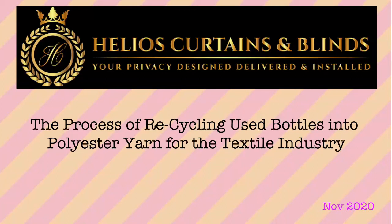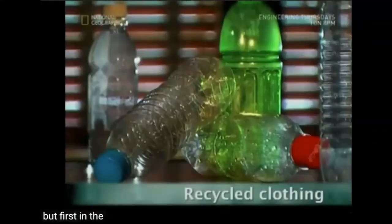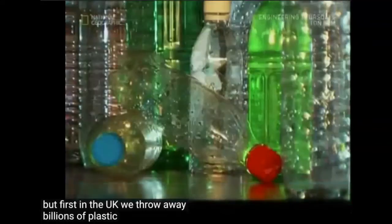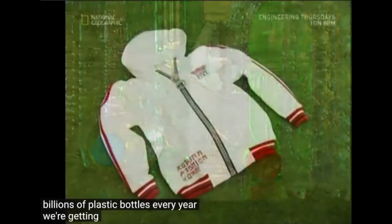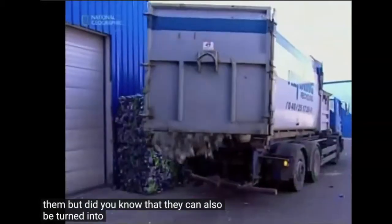This video from National Geographic will clearly show us the process of recycling used bottles into polyester yarn. In the UK we throw away billions of plastic bottles every year. We're getting much better at recycling them, but did you know that they can also be turned into clothing?